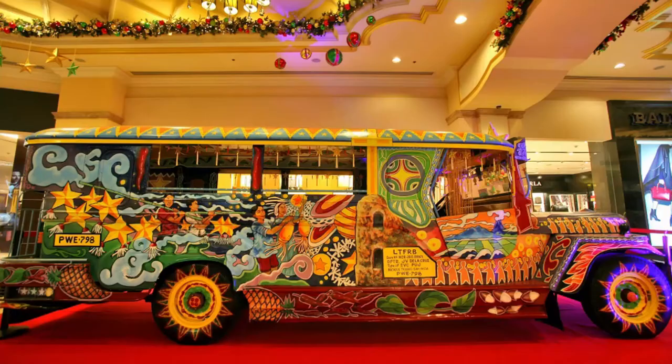Contemporary art is big and it is displayed at an array of galleries and museums spread across the city. On the street, one of the most popular forms of public transport is the jeepney — long, colorful vehicles that have become moving symbols of our vibrant art scene due to their distinctive design.